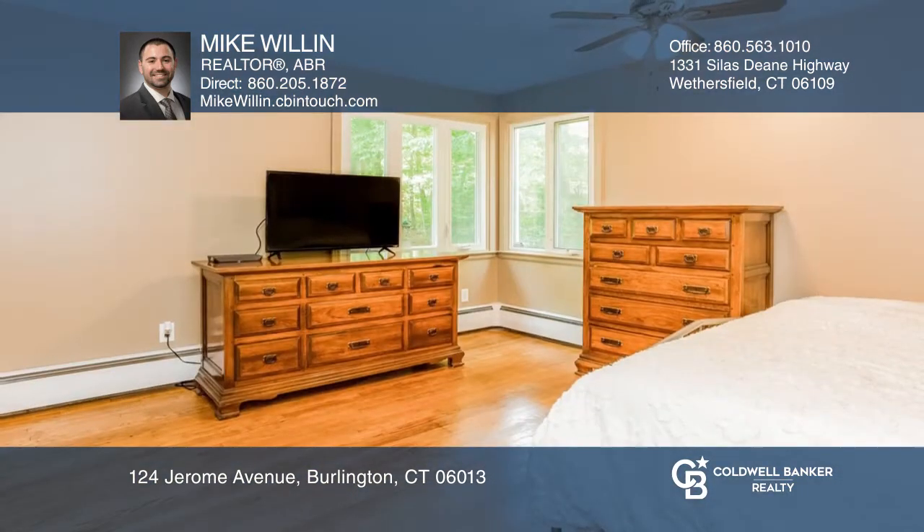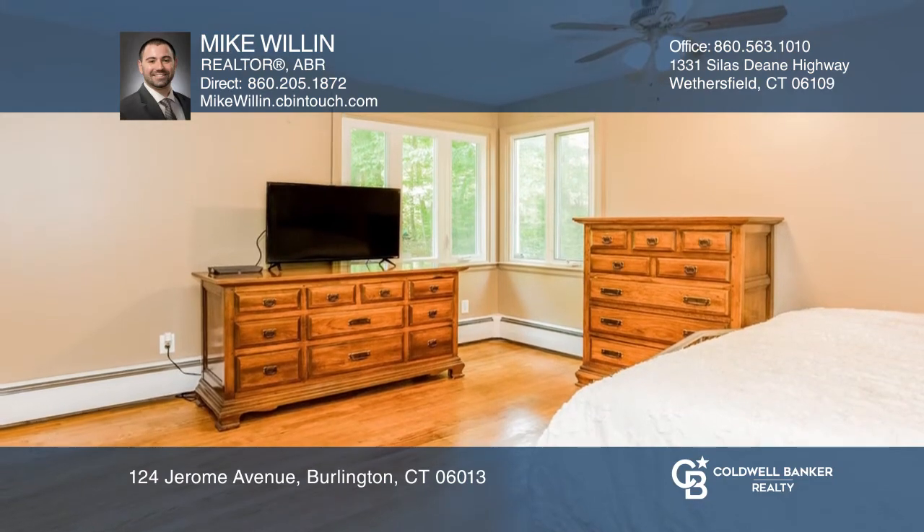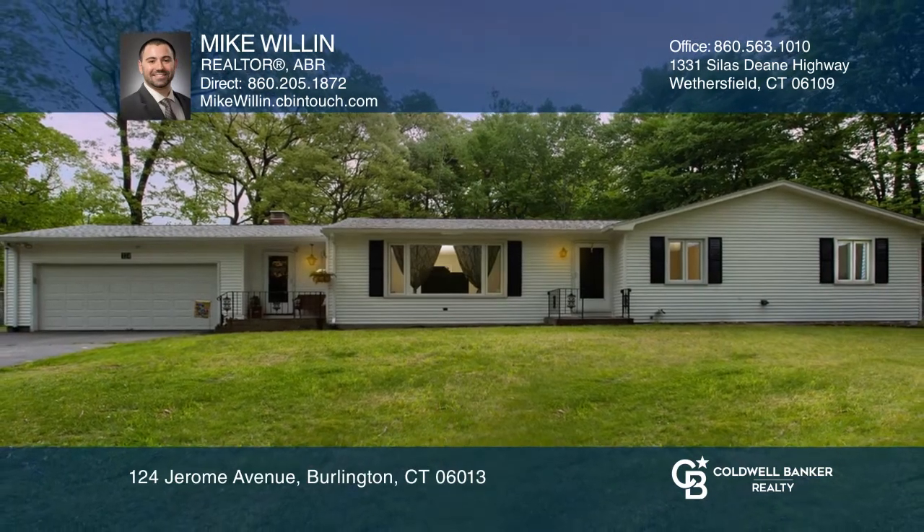Additional extras include central air, a newer roof, a two-car garage, and more. Act now and make this home yours by calling Mike Willen.